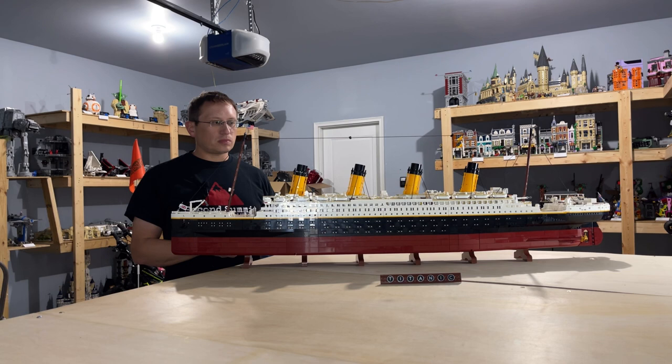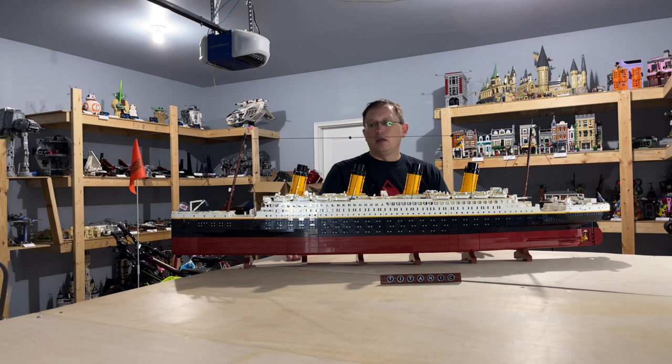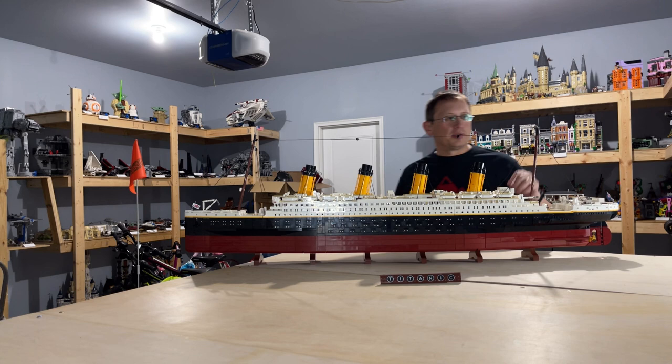It's really well constructed. Like I said, they did a great job with how they actually hold the different sections together. The set is heavy, which is to be expected, but it holds together very well, which is what really matters.